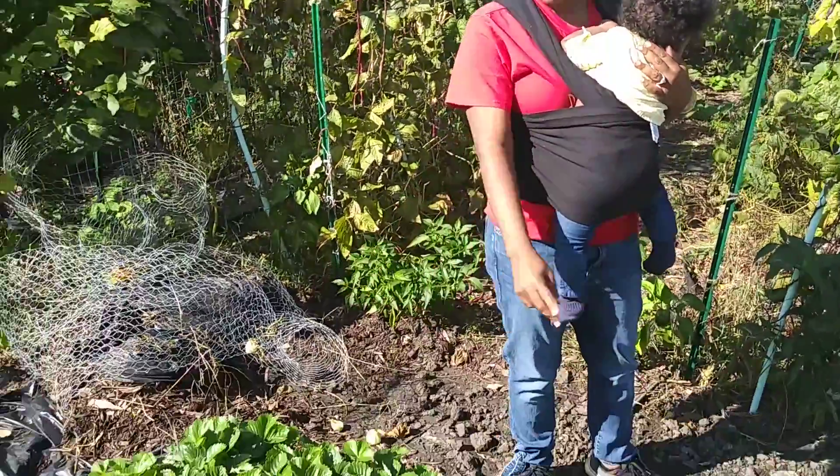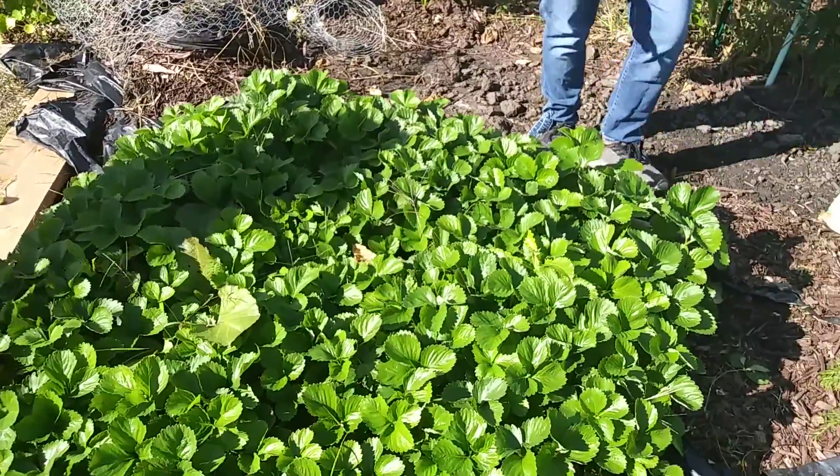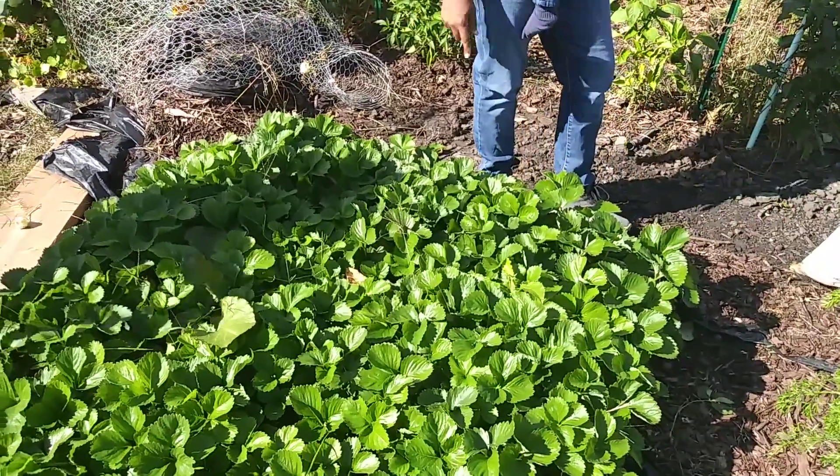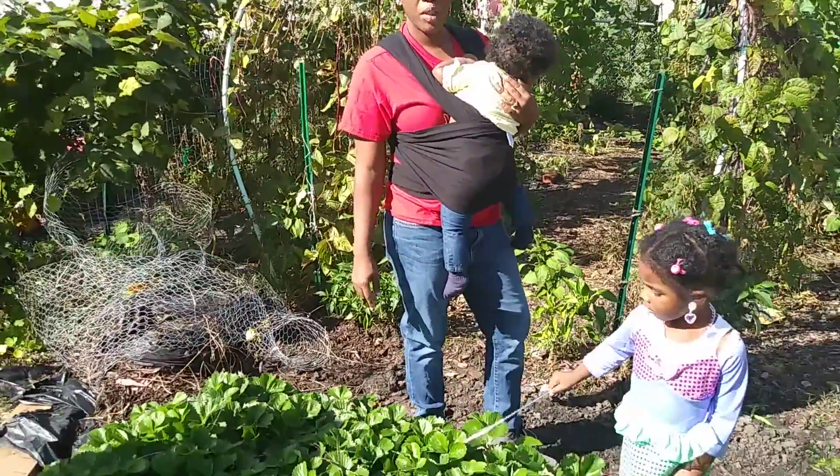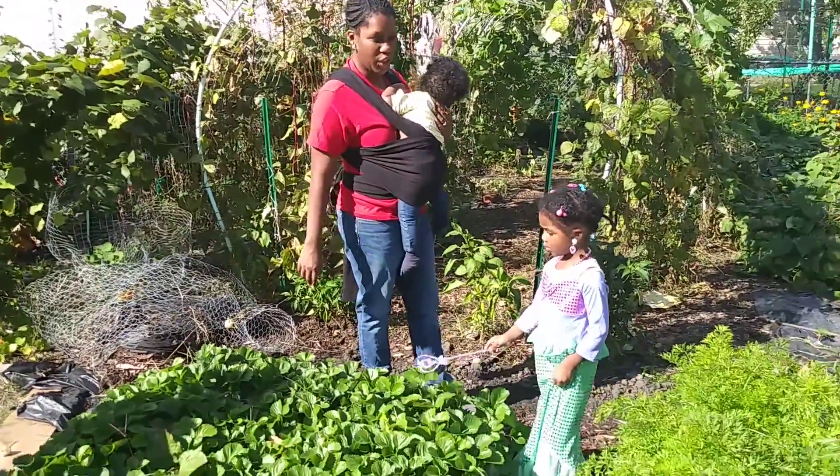Right here we have a strawberry patch. I just planted this this year in the raised bed. I didn't get one strawberry, but the strawberries doubled in size. So we'll see if we get strawberries next year.